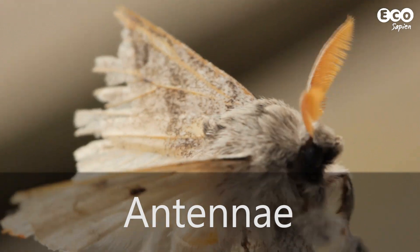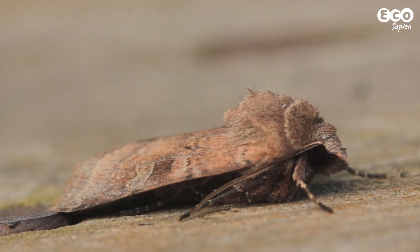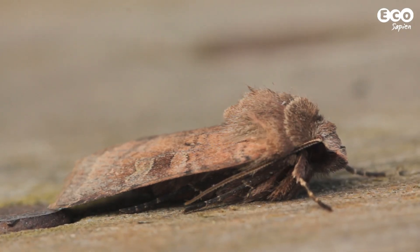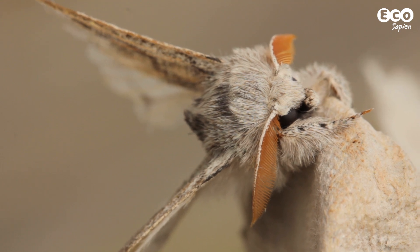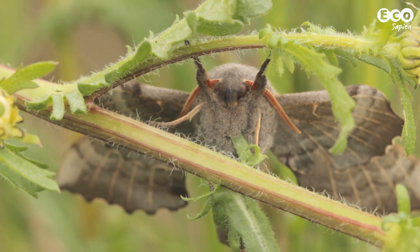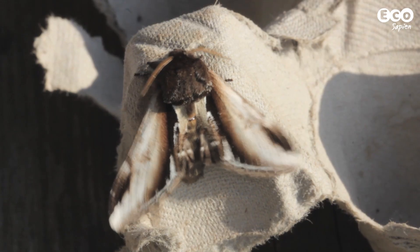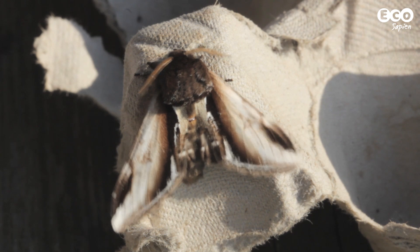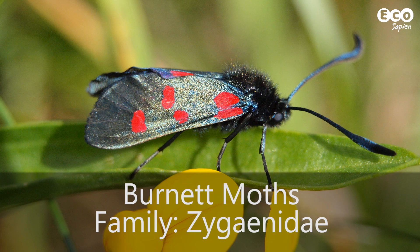Also take a close look at the antennae. European butterflies have clubbed antennae, which end in a blob — technical term there. Moths generally have thin antennae tapering to a point, or, in the case of males, feathered antennae. The feathering increases the surface area for detecting pheromones — chemical signals from the females that broadcast a message of 'oi, over here stupid.' As usual, there are exceptions, with the most obvious one being the day-flying burnet moths.